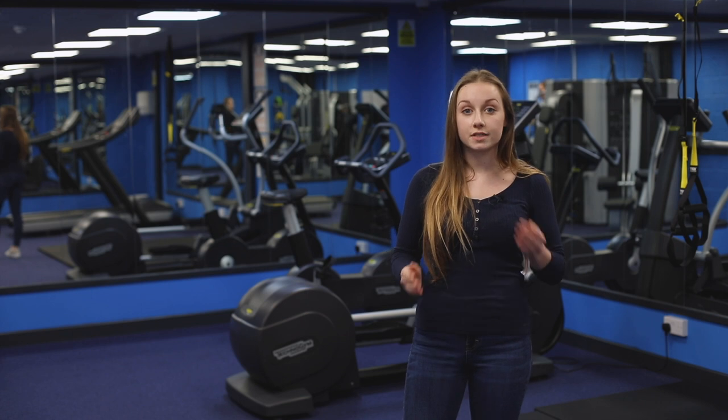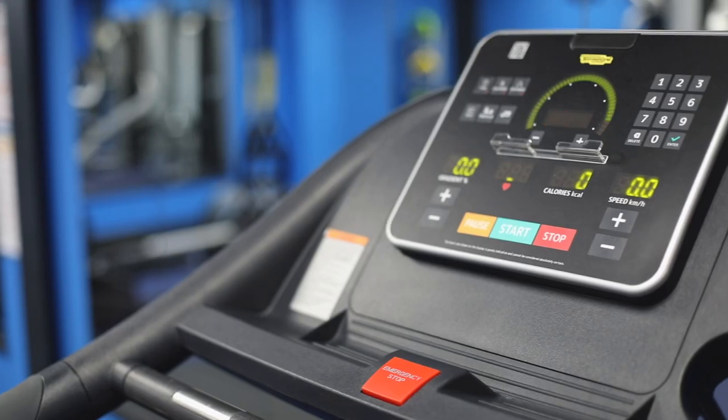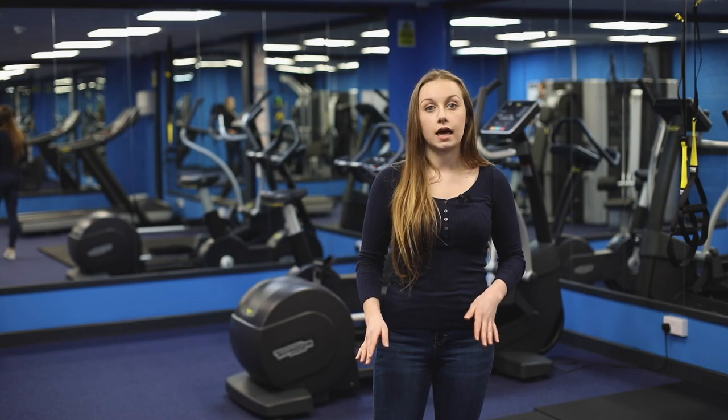The Courtyard Gym is open from 7am to 11pm, so you'll always find time to fit in a workout around your uni schedule. The cleaners come down here every day so it's really nice and clean all the time.